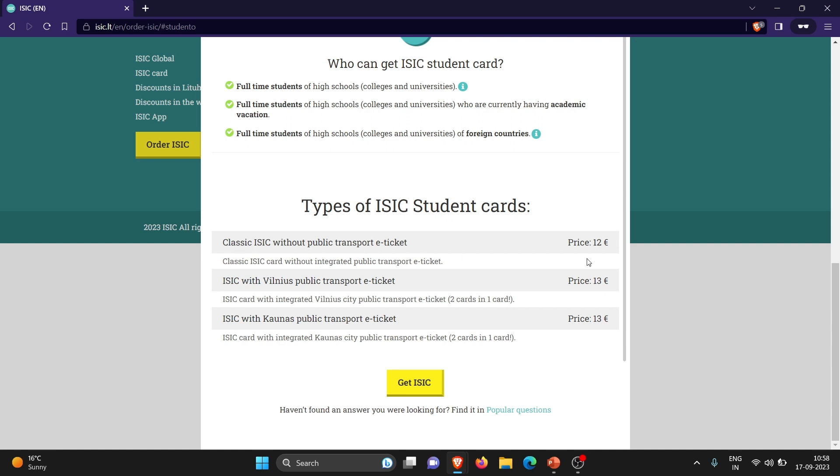That's why I recommend all students to come here in Lithuania and then purchase your ISAC card. The ISAC card with integrated Kaunas city public transport e-ticket is two cards in one card, and the price is 13 euros. If you are in Vilnius, you can also order the card with the Kaunas public transport, which is what I did — for the initial three days I was in Vilnius, I purchased my ISAC card there and selected the Kaunas public transport e-ticket option. I paid 13 euros. You can pay in cash; the ISAC card office I went to was accepting only cash. Here in Kaunas it's called Zigzag Travel, and they accept card payment also. So do carry cash of 13 euros for the ISAC card.